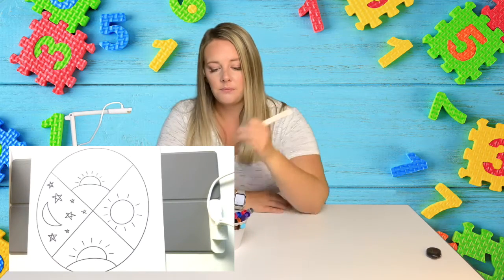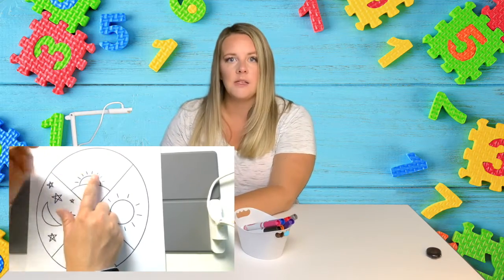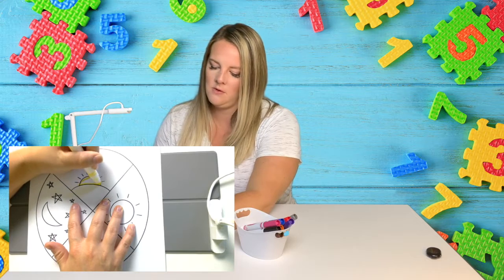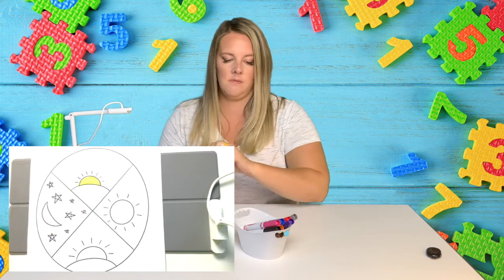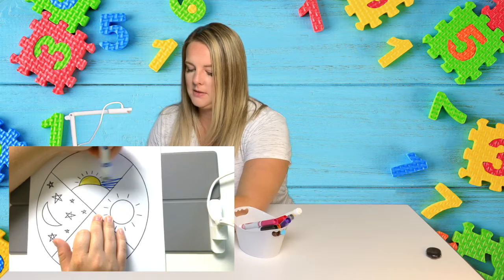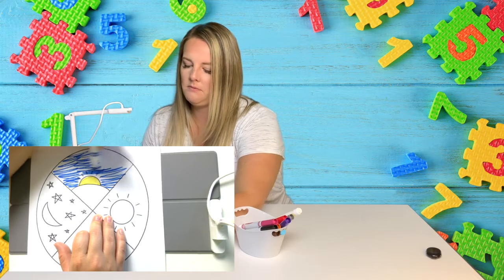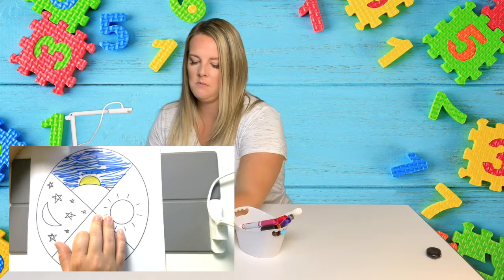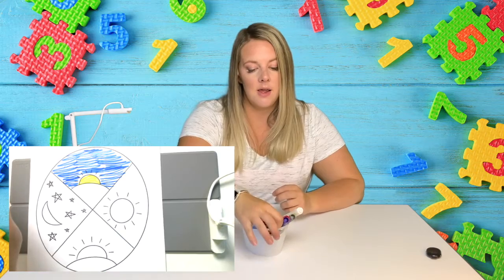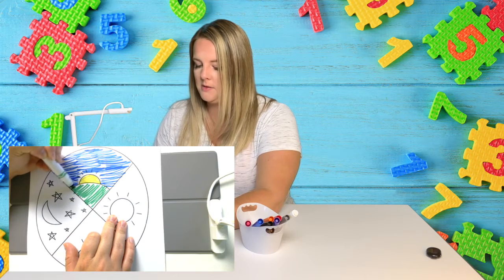I've got my markers here and I'm going to color. The top section right here is morning. The morning is when we wake up. What other kind of things do we do in the morning? In the morning I like to eat breakfast. I like to read a book. I like to exercise in the morning. I also get dressed in the morning and brush my teeth. It's when we wake up.